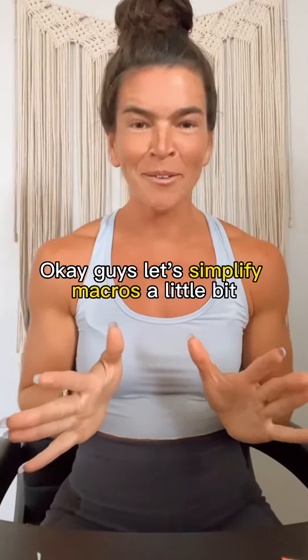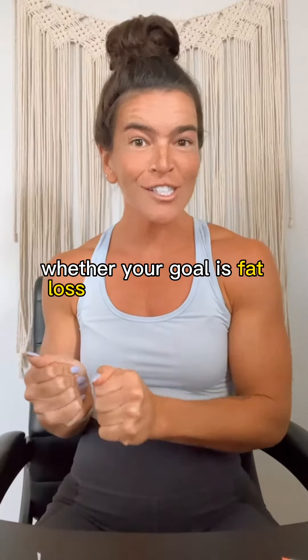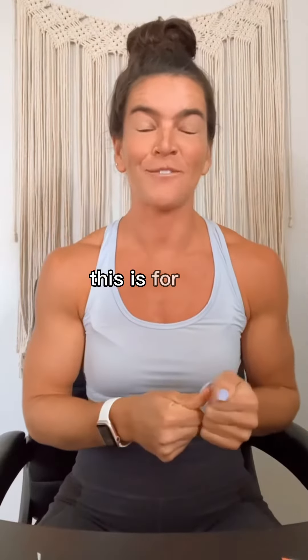Okay guys, let's simplify macros a little bit. Whether your goal is fat loss or building muscle, this is for you. I know macronutrients can be a little overwhelming at first, so let's break it down.